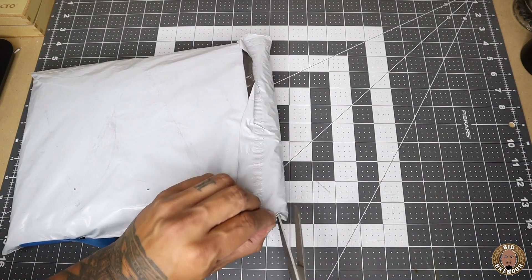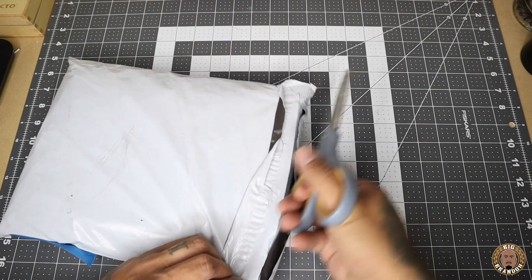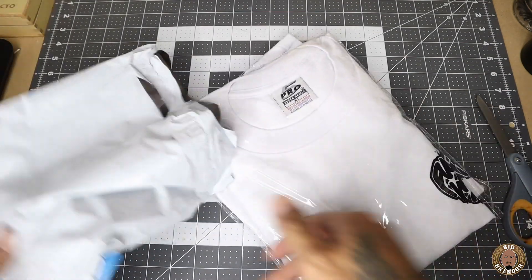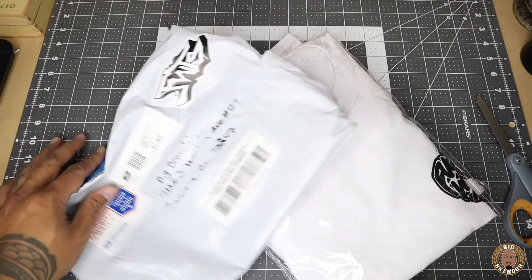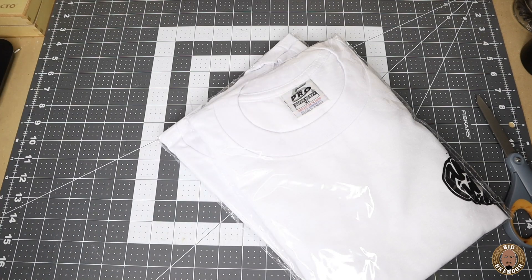Scissors — hopefully I don't cut anything up — the contents inside this package. Let's see. Nothing else in the package. I covered up their address because I don't want to put their information out there like that. But appreciate you guys, FWTS 1904 San Diego. What's happening?